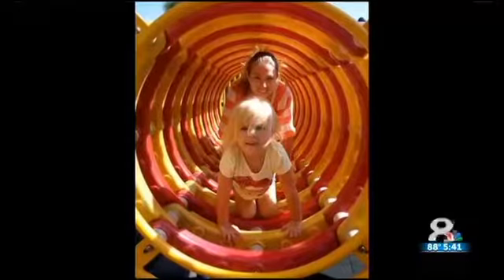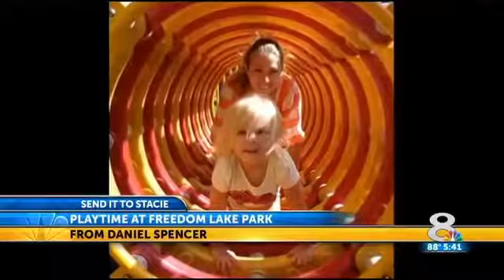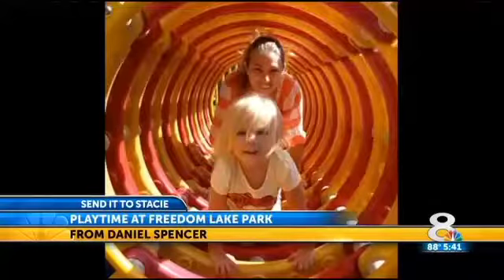Daniel Spencer sent us this photo of his friend Natalie Robinson and her daughter Emma. They're at Freedom Lake Park here, and that's great photography. That's a good one.